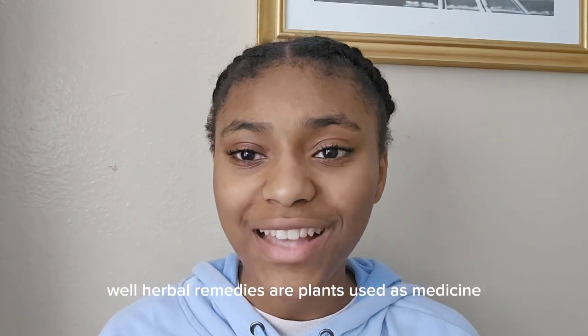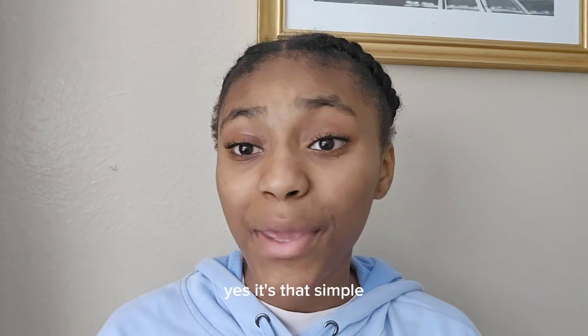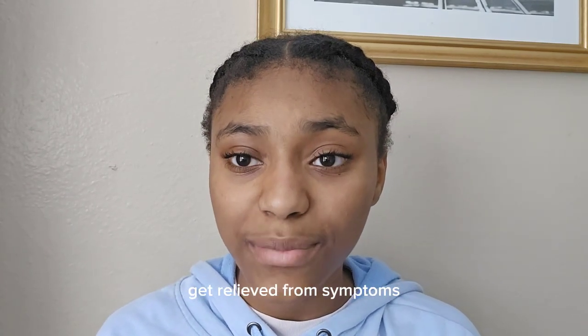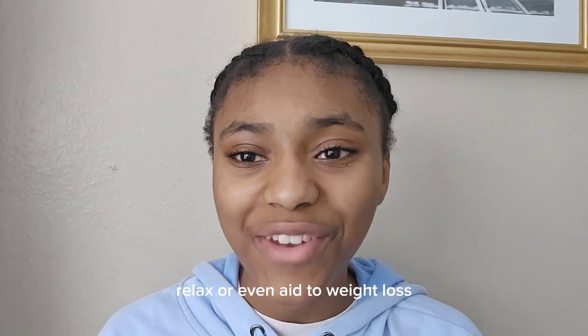Herbal remedies are plants used as medicine. It's that simple. People use herbal remedies to help prevent and cure disease. People also use herbal remedies to get relief from symptoms, boost energy, relax, or even aid in weight loss.